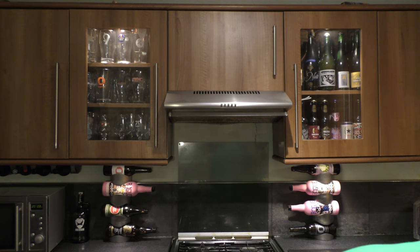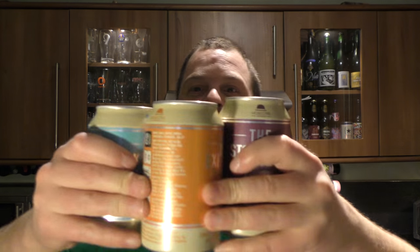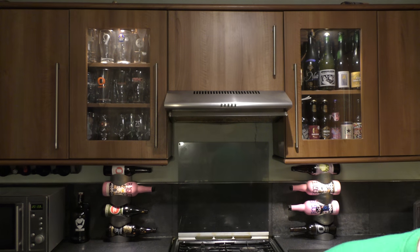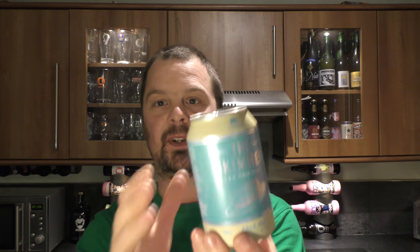It's Beer O'Clock on Real Ale Craft Beer. Today we've got a new range of canned craft beer that's been sent to us by Hobsons Brewery. Lovely pastel colours. We're going to be cracking on with their Pale Ale first.